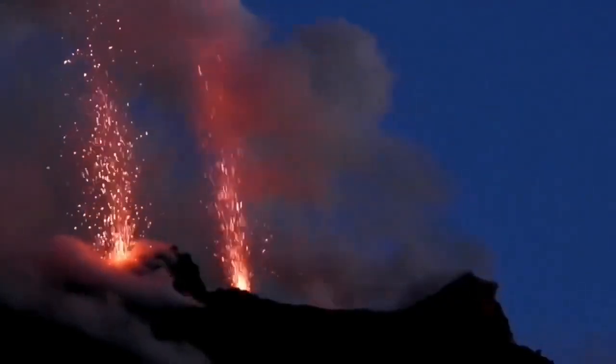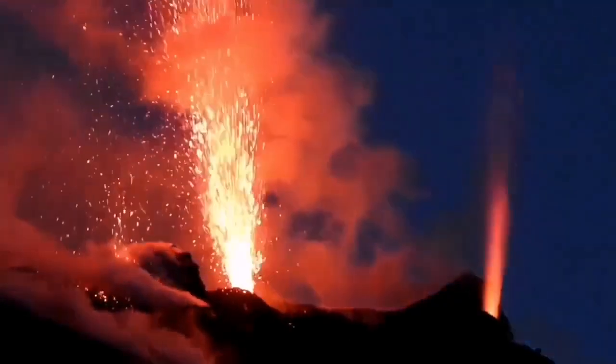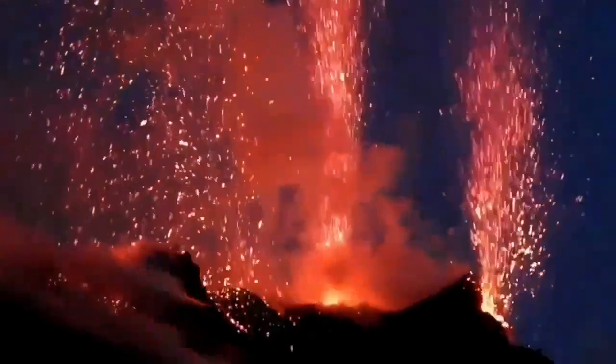And this is the situation. You have the eruption during the day as a dark ash cloud, and at night it looks like fireworks. Beautiful fireworks.